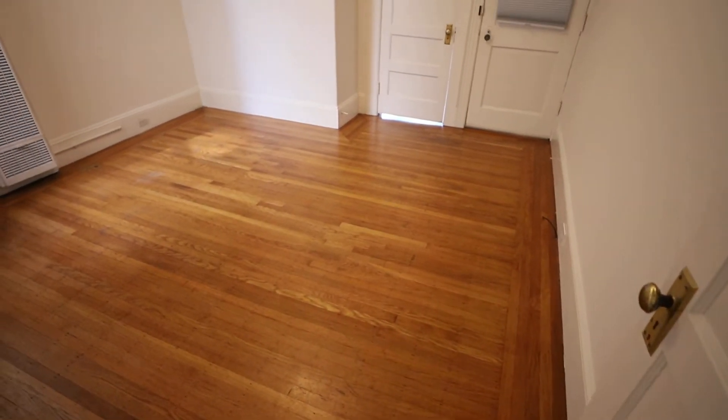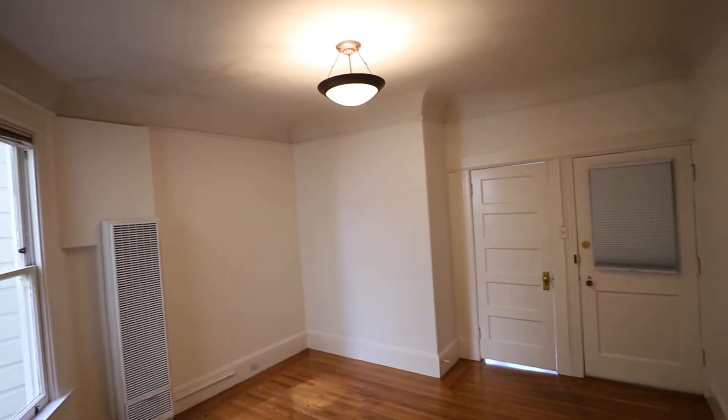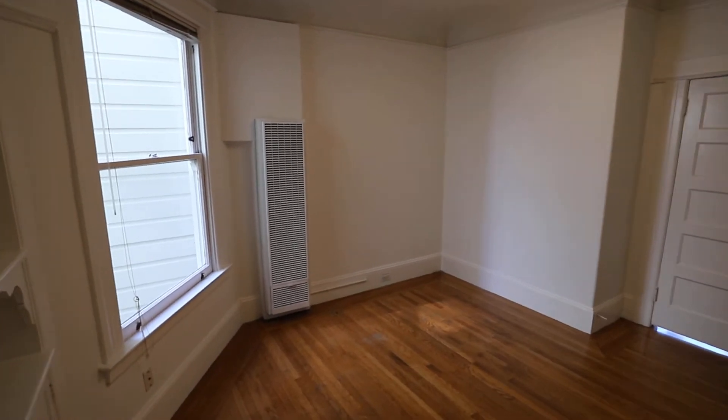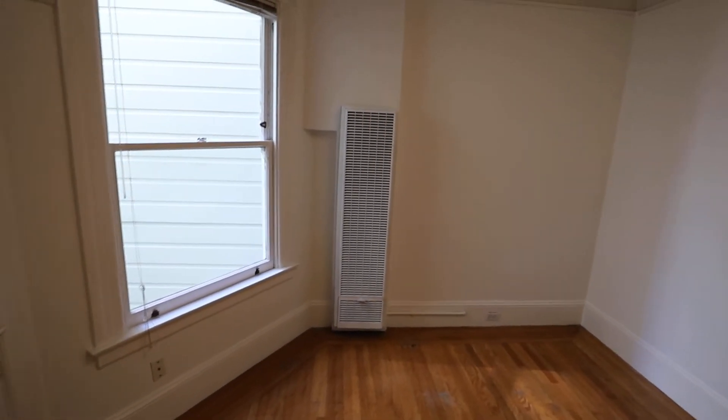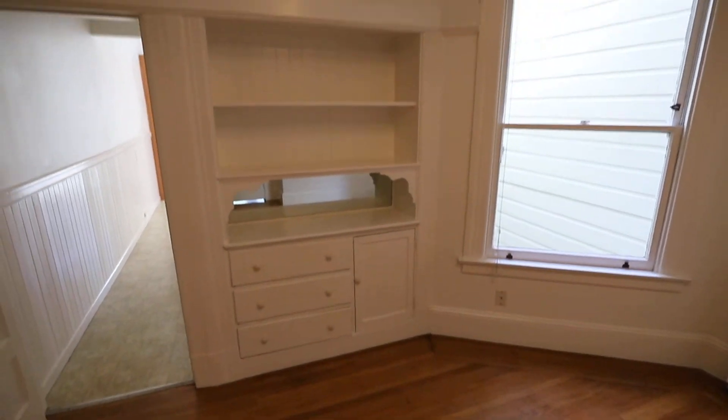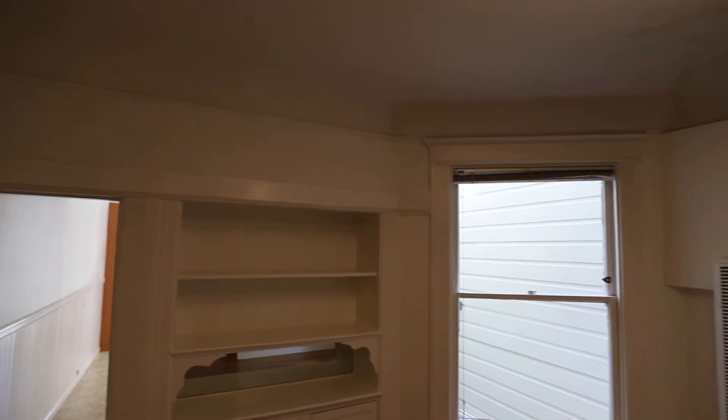I call this the middle room. It can be used as a bedroom or a living room. Gas wall heater, another generous window. Nice built-ins there. Nice period detail too.